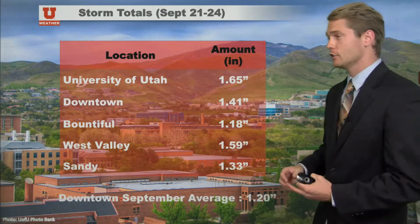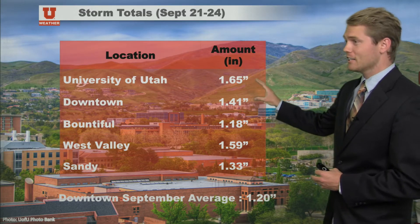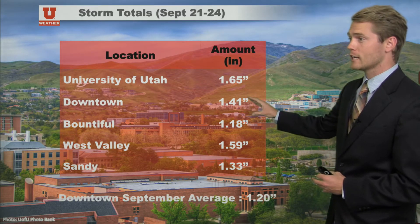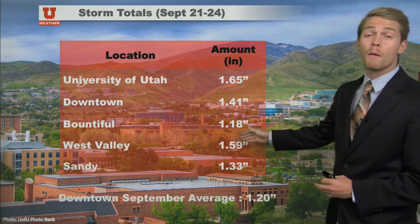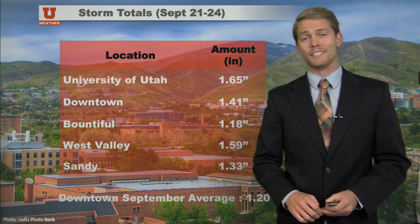Matt Johnson here in the Ute Weather Center. I wanted to review this last storm that we had. We had quite a bit of rain associated with it on campus. We finished with 1.65 inches of rain, 1.14 downtown, 1.59 out towards West Valley, and 1 and 3 tenths out in Sandy. So quite a bit of rain with the storm that came through.